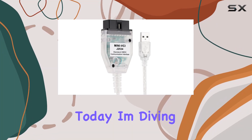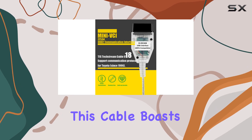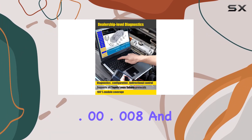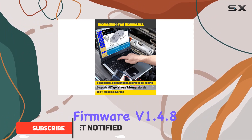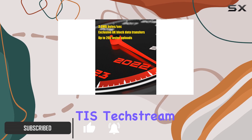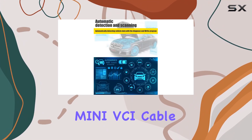Today I'm diving into the Augrex VCIJ2534 cable. This cable boasts the latest software version V18.00.008 and firmware version 1.4.8, making it compatible with Toyota TIS TechStream for comprehensive car diagnostics.